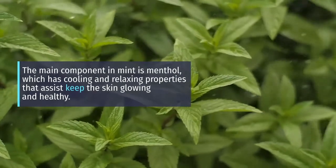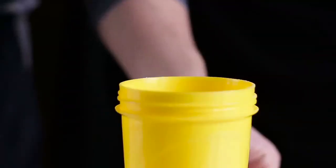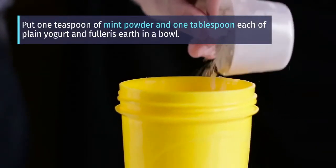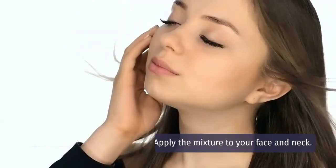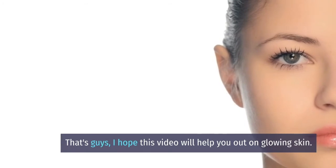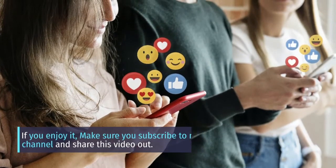The main component in mint is menthol, which has cooling and relaxing properties that help keep the skin glowing and healthy. It has wonderful healing properties that help combat skin infections. Put 1 teaspoon of mint powder and 1 tablespoon each of plain yogurt and fuller's earth in a bowl. Set it aside for half an hour, then stir to get a smooth paste. Apply the mixture to your face and neck and leave it on till it dries naturally. If you enjoyed this video, make sure you subscribe to the channel and share it.